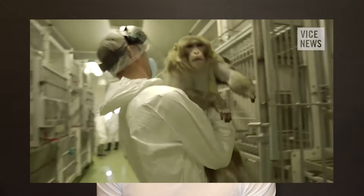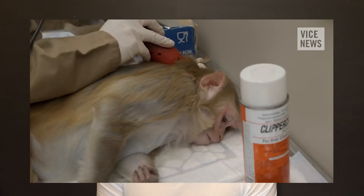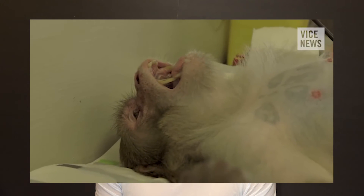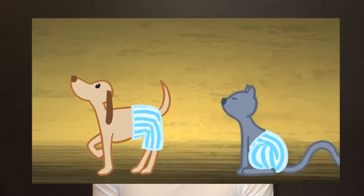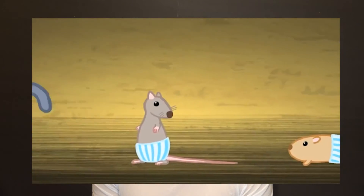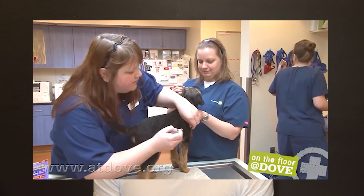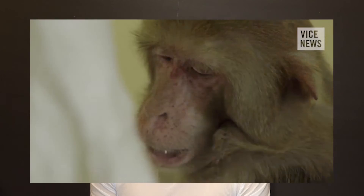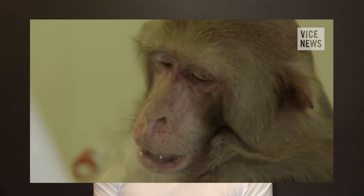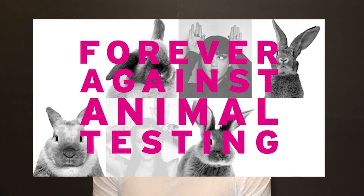Drug testing is also worth talking about. On one hand, animals save our lives — for example, calculating a medicine dose that will save us and not kill us. But there are also problems: animals and humans are completely different creatures. There are HIV vaccines that work on animals but not on people. Cats are allergic to paracetamol. Some drug ingredients can act differently on an animal's organism versus ours.